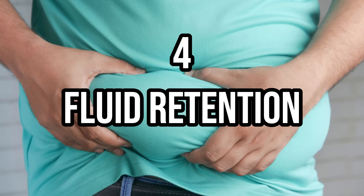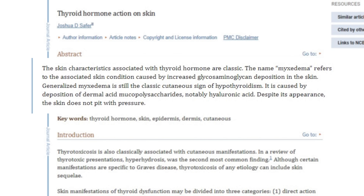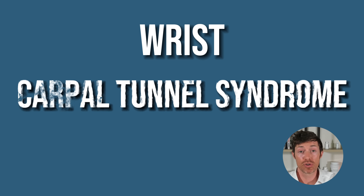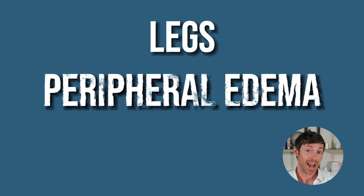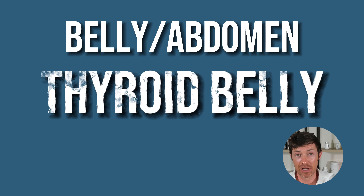Number four is fluid retention. Due to its impact on a compound called hyaluronic acid, the hypothyroid state can result in fluid accumulation in different tissues. If it happens in your wrist, you may end up with carpal tunnel syndrome. If it happens in your legs, you'll end up with peripheral edema. If it happens in your face, you'll end up with a hypothyroid-looking face or puffy eyes. And if it happens in your belly or abdomen, you'll end up with a thyroid belly shape.